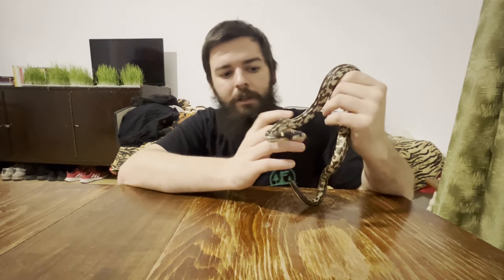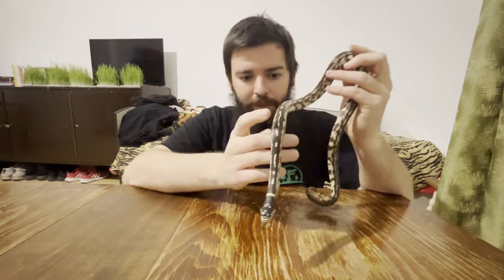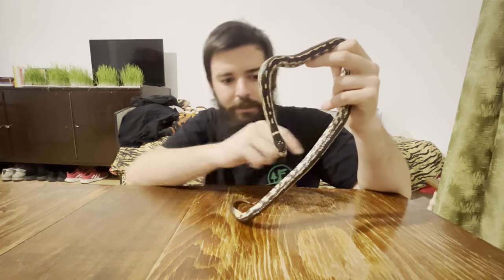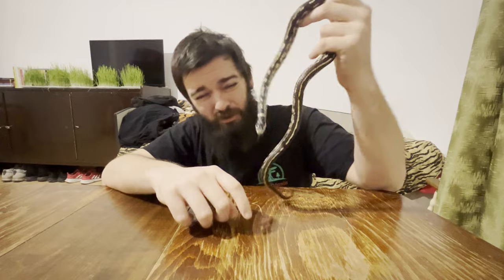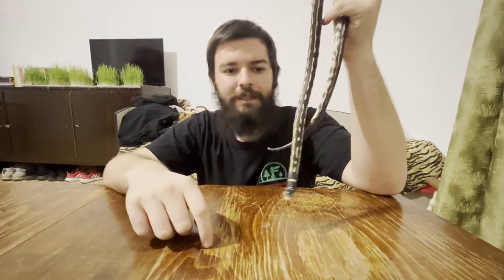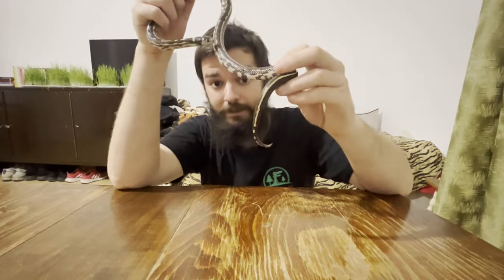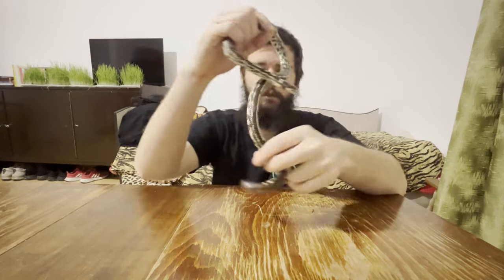Here we have a California king snake. Unlike the corn snake, its head is not actually that defined when compared to the body — the neck is very close in size to the head, and if you squint your eyes a little, you don't see much of a definition. It's basically a big cylinder. And looking at the tail, you can see the king snake's tail is much shorter and much thicker.